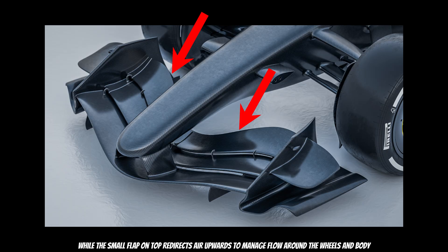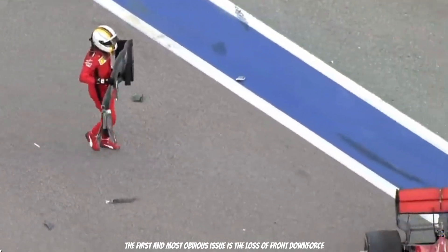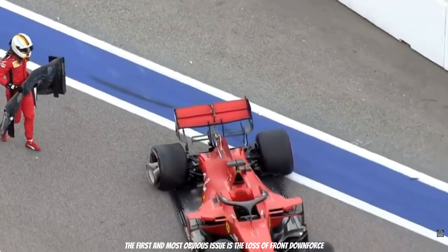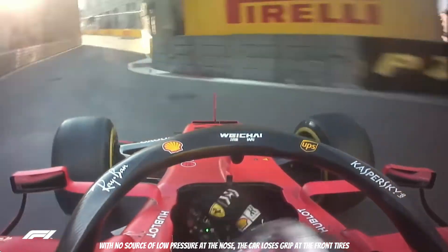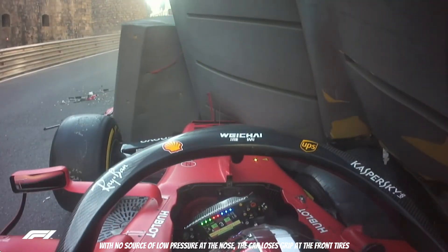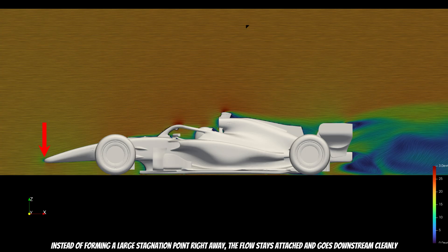The small flap on top redirects air upwards to manage flow around the wheels and body. Once we remove the front wing, the differences are drastic. The first and most obvious issue is the loss of front downforce — with no source of low pressure at the nose, the car loses grip at the front tires. Interestingly, the smooth shape of the nose means that the airflow doesn't separate as violently as you might expect; instead of forming a large stagnation point, the flow stays attached and goes downstream cleanly.